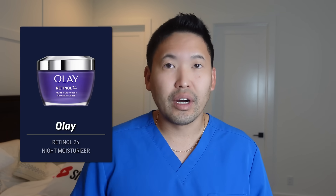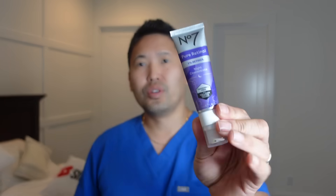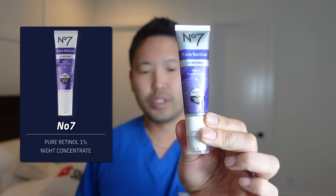I always say retinol is better for anti-aging, and it's great for beginners — it's very gentle and available over the counter, so it's very accessible. I've talked about Olay on the channel quite a bit. You can get it at different concentrations, ranging from 0.25% to 1% retinol, which is quite potent in the grand scheme of things.